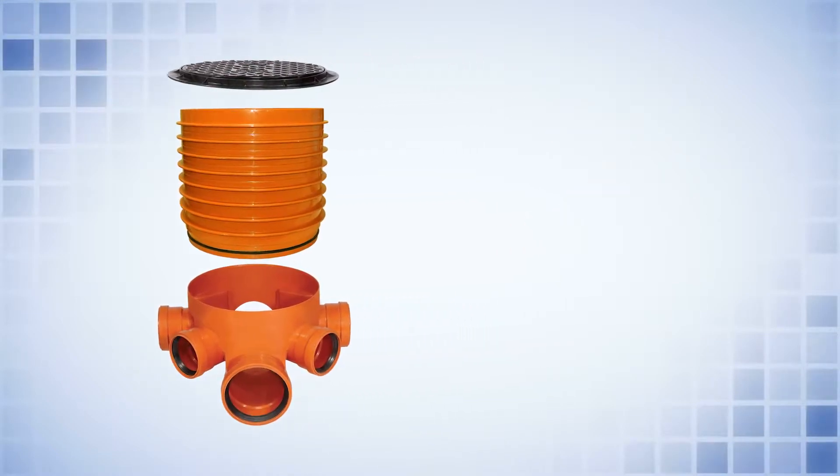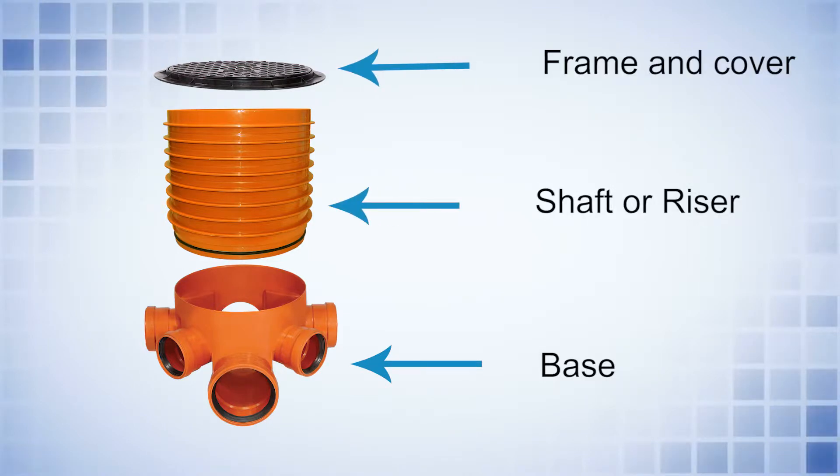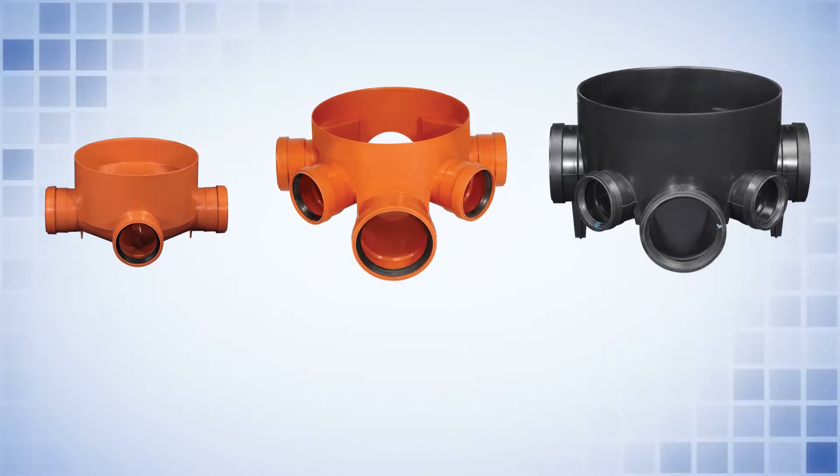These chambers comprise a base, shaft or riser, frame and cover, and are designed to provide the method of collecting 110, 160 and 200 mm size drains at inward depth of up to 1.28 meters.